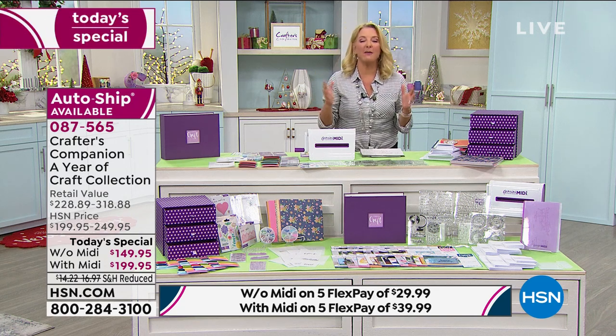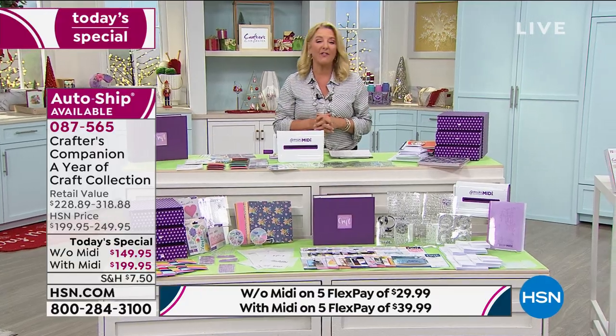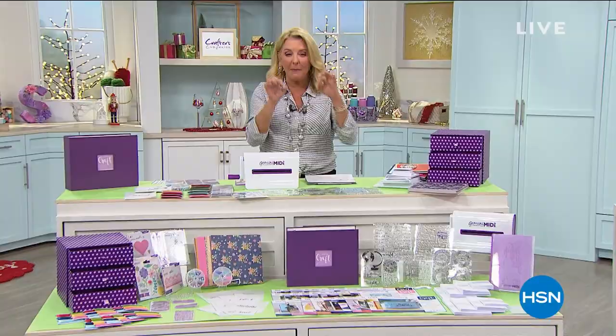Coming up around the corner, we have another huge name when it comes to creativity and crafting — that is Anna Griffin, joining me live from Atlanta, Georgia. We have something so spectacular coming up next. You've got to stick around to hear about it.